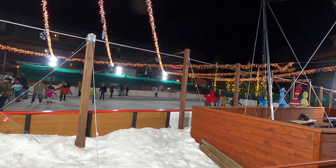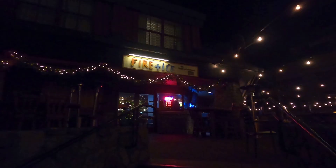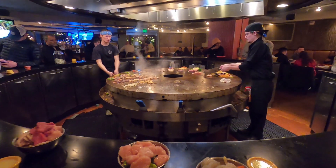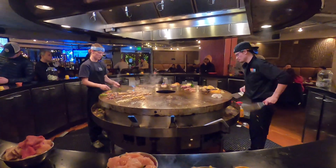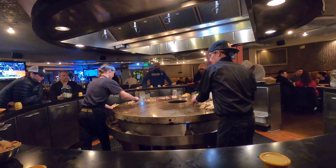We're going to this restaurant called Fire and Ice for dinner — it's a Mongolian grill where they cook everything in front of you. You go through the buffet and put all the raw items into a bowl, then bring them up to the chef and they cook them for you. Here's our finished product. I'm so Mongolian right now!